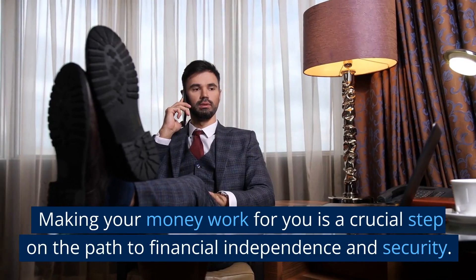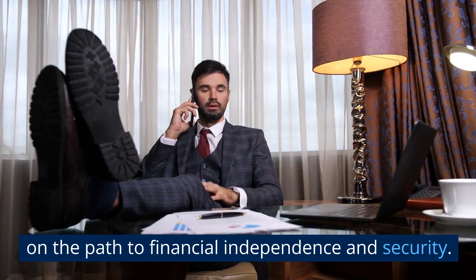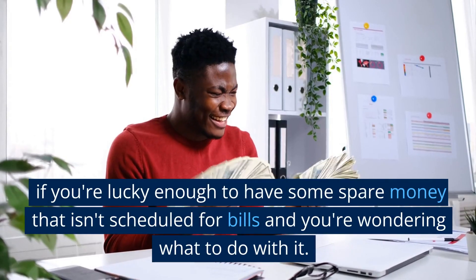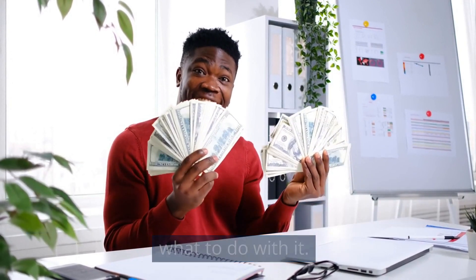How to make your money work for you. Making your money work for you is a crucial step on the path to financial independence and security. Here are 3 methods to make your money work for you if you are lucky enough to have some spare money that isn't scheduled for bills and you are wondering what to do with it.